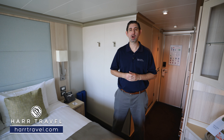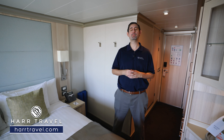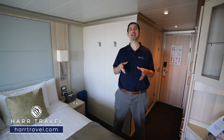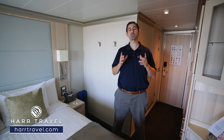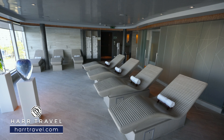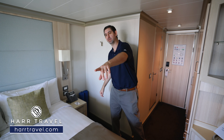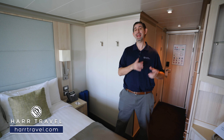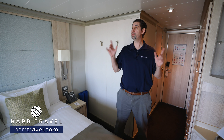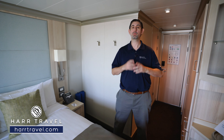Greetings everyone, this is Danny from hardtravel.com, your Holland America cruise experts, and today I'm on board the beautiful Koningsdam. This particular category is a spa balcony — you're going to get those fantastic spa amenities, access to the Greenhouse Spa, and amenities in here like yoga mats, the Bose SoundLink, pedometers, and vitamin water. You also get that beautiful bright decor.